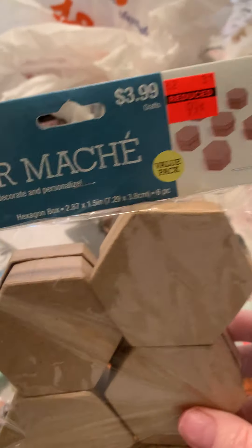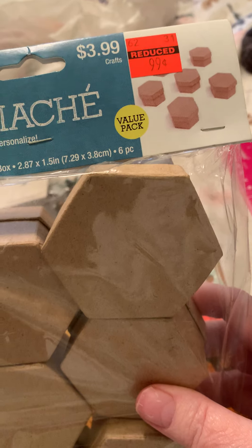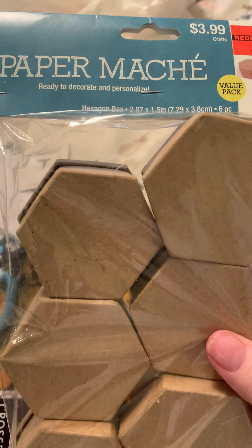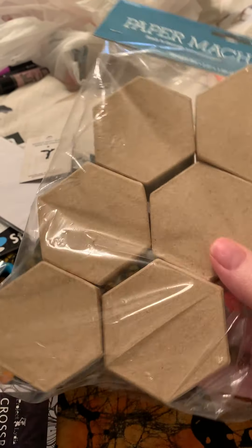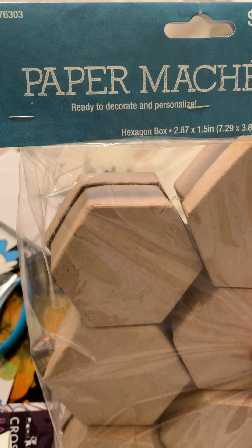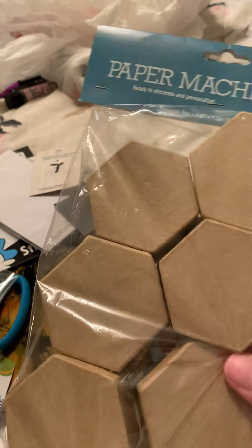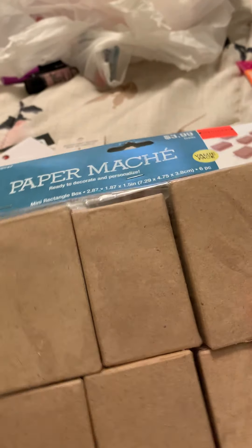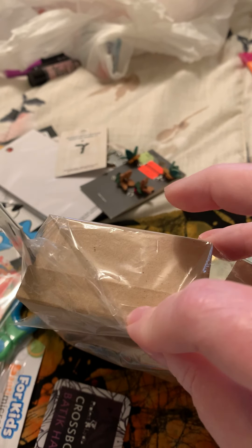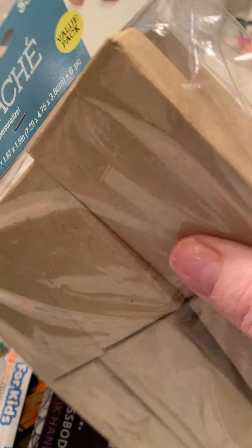I picked up these paper mache boxes. They were $0.99 and there's six of them in there. Ready to decorate and personalize. It'll be fun, and it's a fun shape. And they're pretty deep — you can get quite a bit of stuff in there. I like how deep they are.